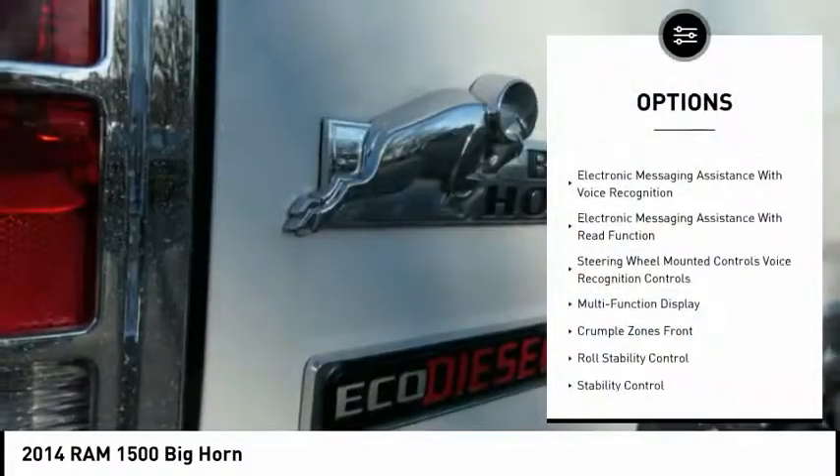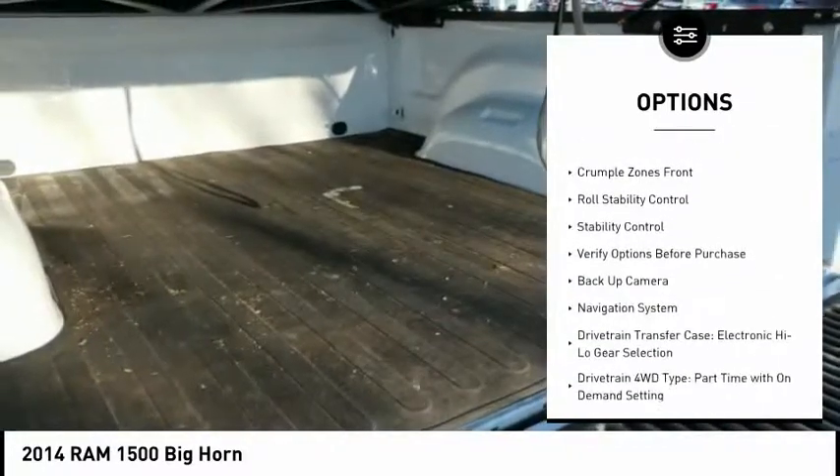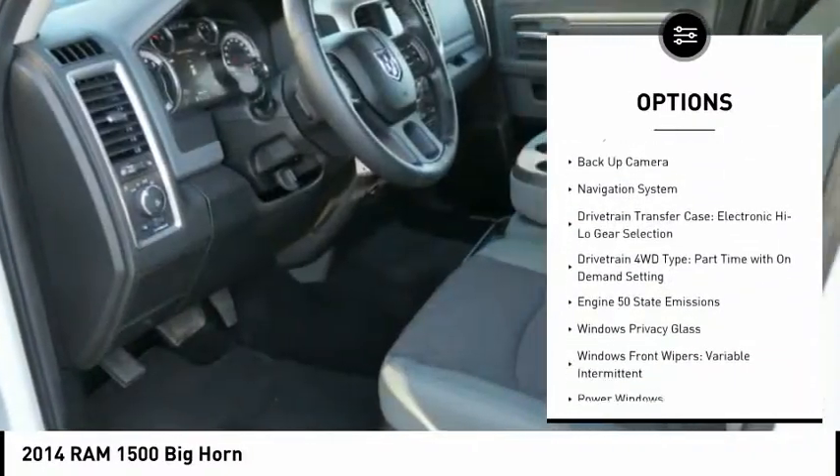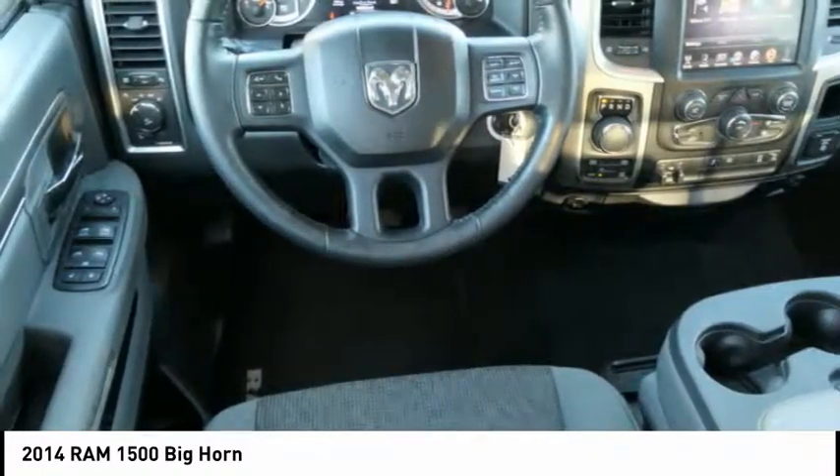Here are some of this vehicle's great options: navigation system, backup camera, traction control, stability control, power steering, cruise control, child safety locks, trip computer, and power door locks.